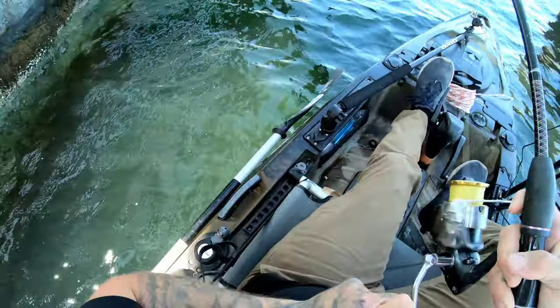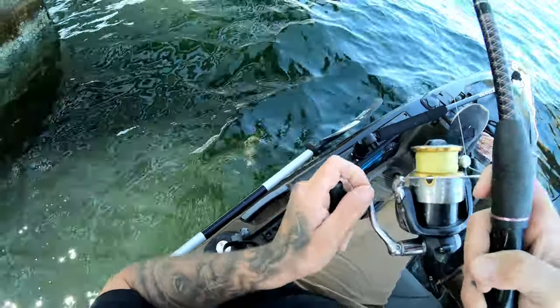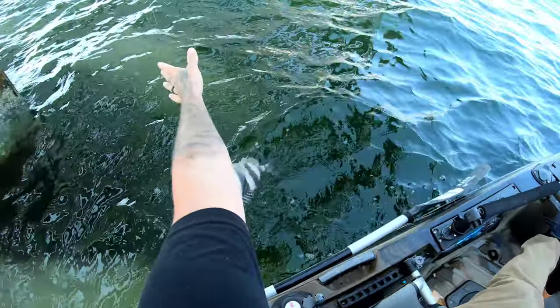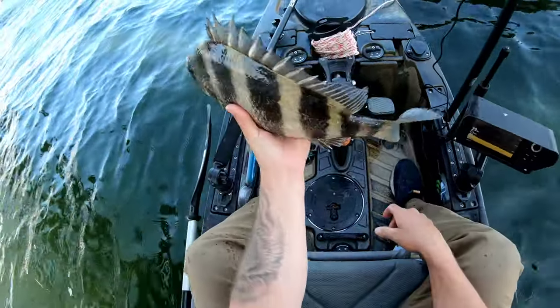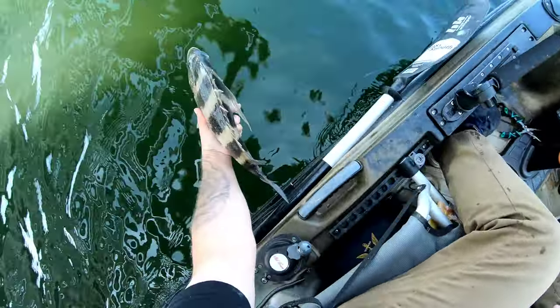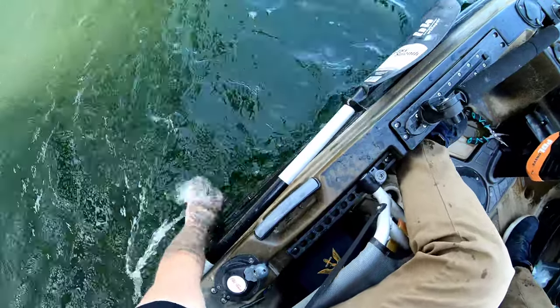Nothing, nothing, nothing — big fat zero. There are tons of them down there, I can see them on the down imaging, but they're just not hitting. So we're gonna try the two-crab trick, which is how we caught that first one today — two crabs on a single hook. That usually works fairly well compared to just a singular crab. Dropped right down to the bottom and instantly got hooked up — just a little guy, but it's been about two hours since we caught a fish, so that was a welcome little surprise.